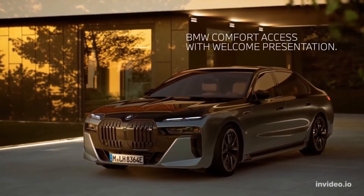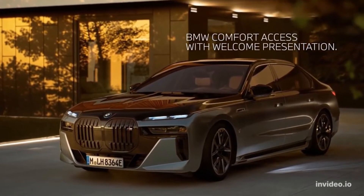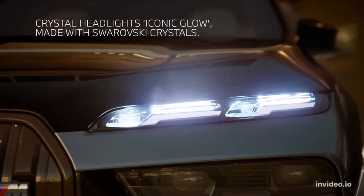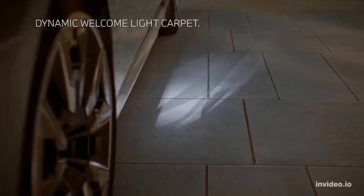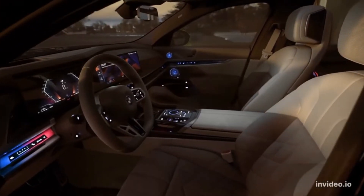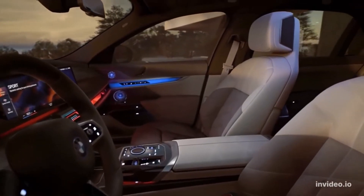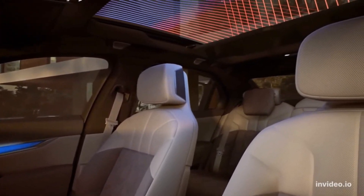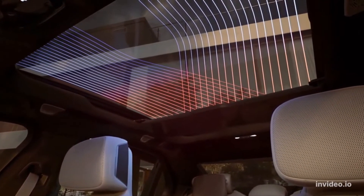Pricing and which one to buy: 740i at $94,295; 760i xDrive at $114,595. The 740i runs BMW's sweetly silken inline-6 and is offered only with rear-wheel drive. Most buyers will find this version more than suitable, but for those wanting all-wheel drive or extra horsepower, there's the 760i xDrive, which comes with a twin-turbo V8.